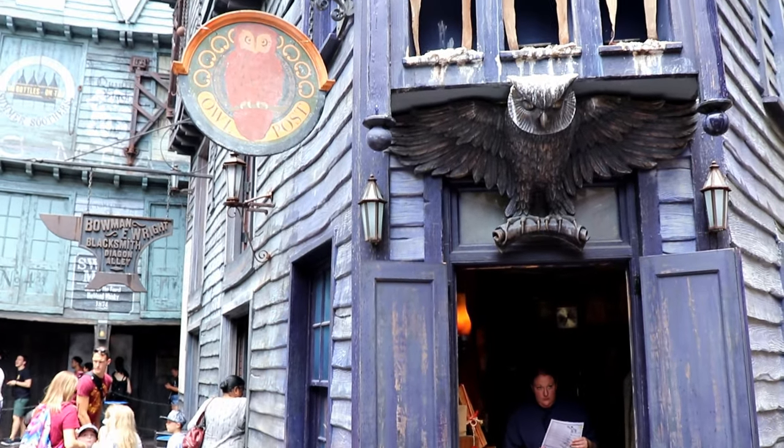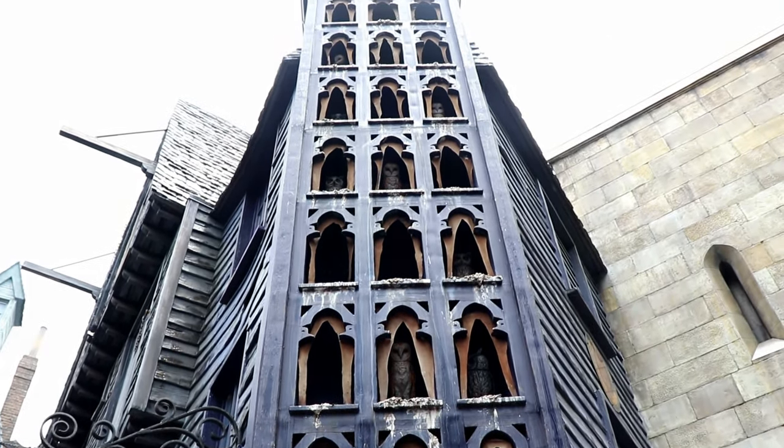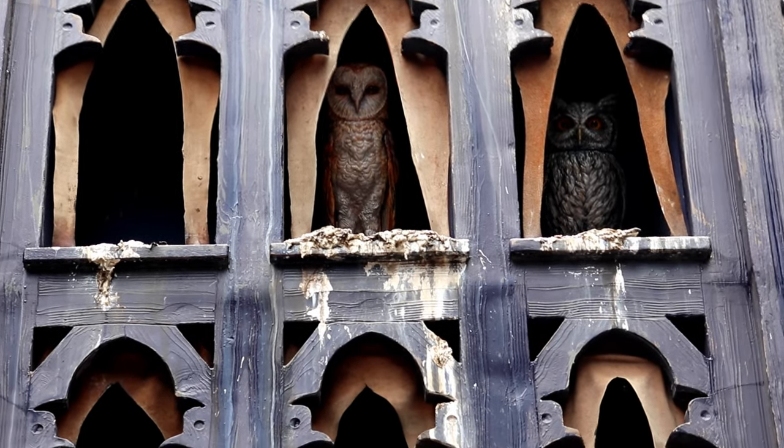Here we see the Diagon Alley branch of the Owl Post. You can actually send a letter or a gift home to a friend or family member from this location, and it will have a special Diagon Alley postmark.